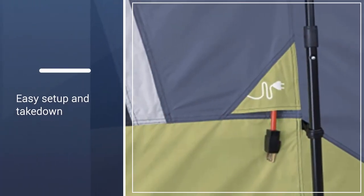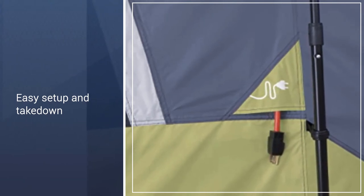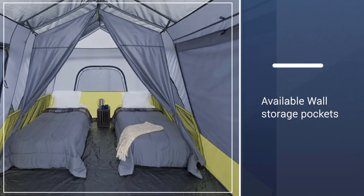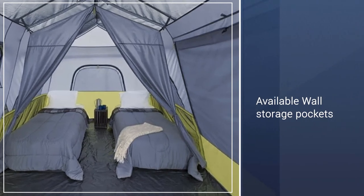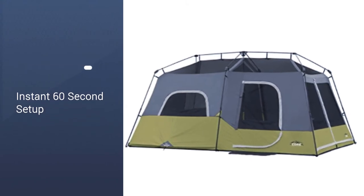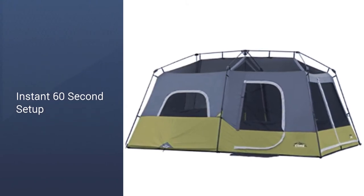The center height is six and a half feet. The tent has a detachable room divider to allow for flexibility and privacy. Core H2O block technology, an adjustable ground vent, and electrical cord access port are included. Wall storage pockets are handy for organizing smaller items.